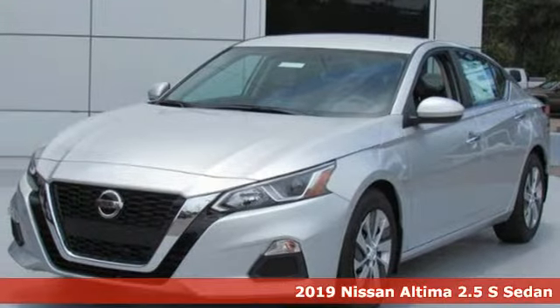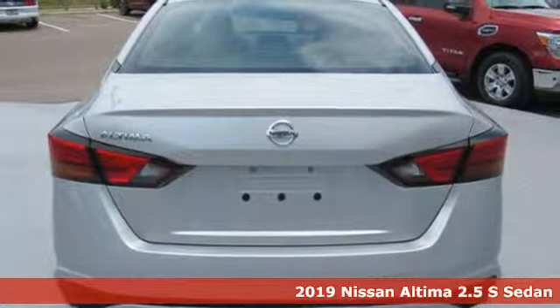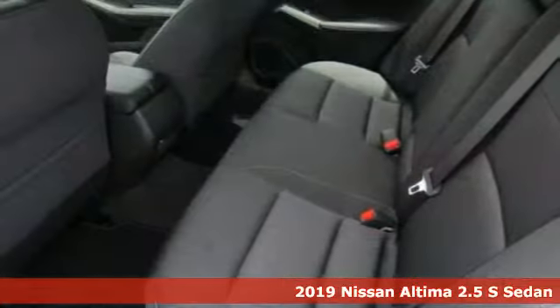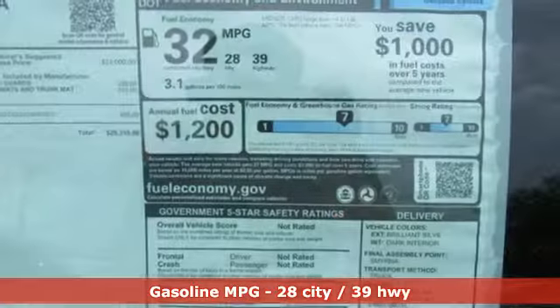It's a new 2019 Nissan Altima. Iconic style meets head-turning craftsmanship for a sedan that actually keeps up with your expectations. A great vehicle is comprised of great features like these.